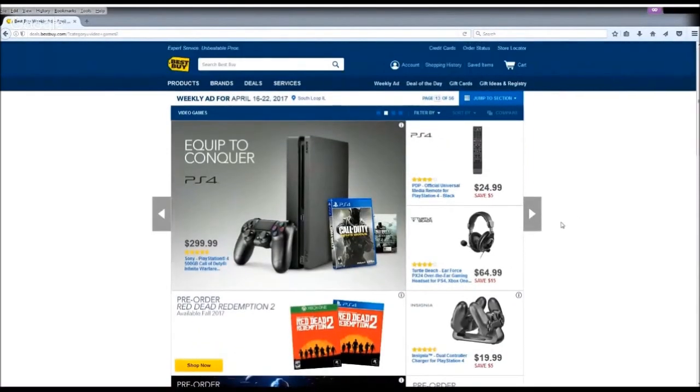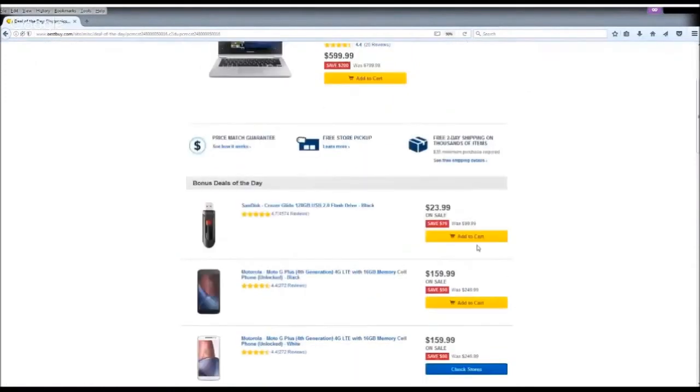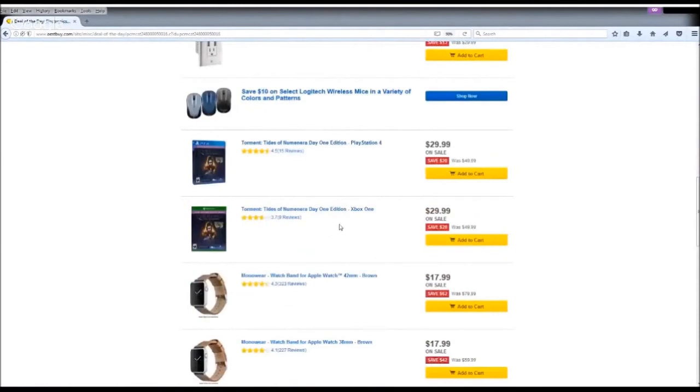You can see there are some games on sale. The other place I go is the Deal of the Day. Every day, Best Buy offers special discounts on many different items, which includes video games. Sometimes those deals can be as good as Black Friday deals or even better. If we look at today's deals, we can see there are actually a couple of games on sale at a really good price.